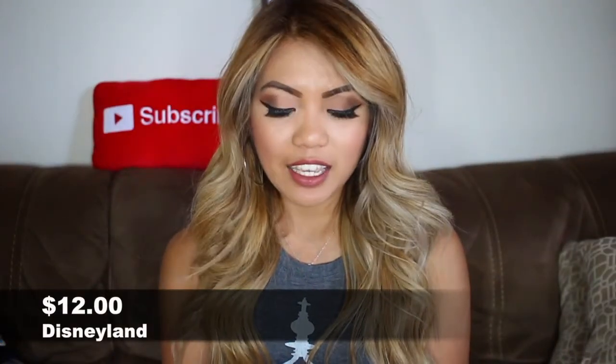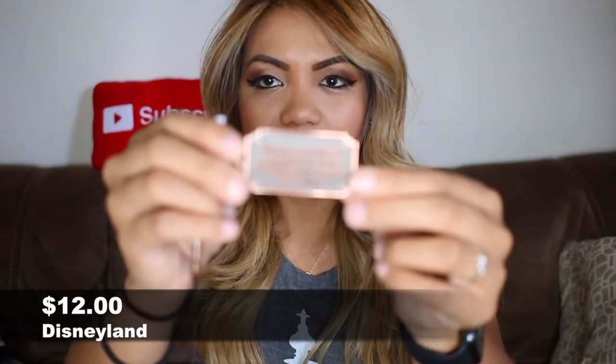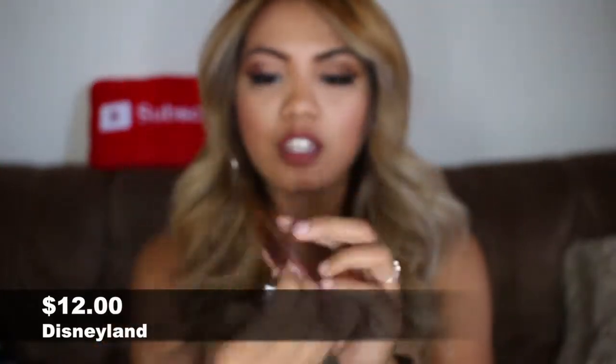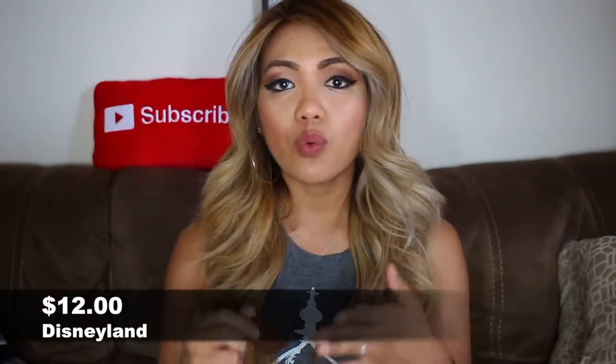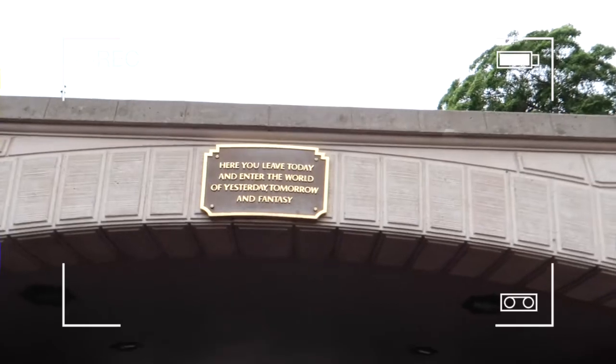What I also got was from Disneyland — I believe this was around $10 — and it's this keychain that says 'Here you leave today and enter the world of yesterday, tomorrow, and fantasy.' I'm obsessed with this keychain because it basically just reminds me of Disneyland right when you walk in the entrance to the right-hand side. It has this plaque at the top. I'll try to dig up some footage of the part I'm talking about so you guys can see.